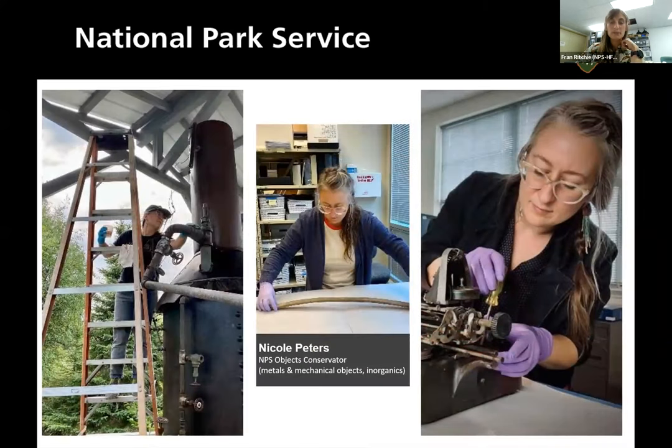This is Nicole Peters, our objects conservator who focuses on metals and mechanical objects — specifically inorganics. Inorganics are metals, ceramics, glass, and things that were not at one point growing and living.